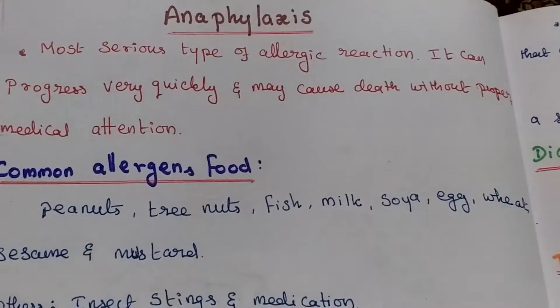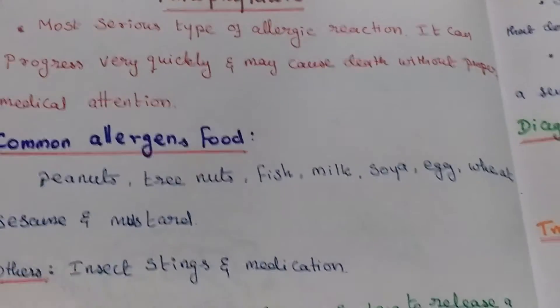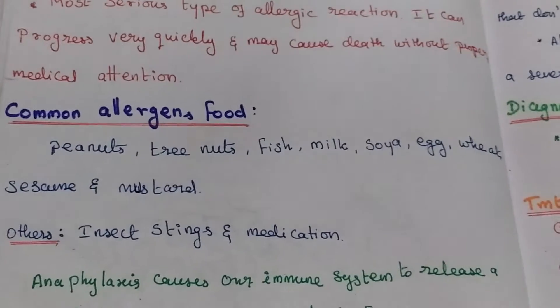What are the food causes of allergic reaction? Peanut, tree nut, fish, milk, soya, egg, wheat, sesame, and mustard.